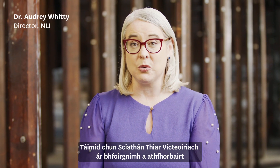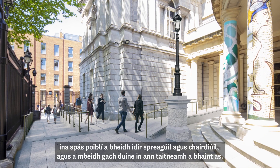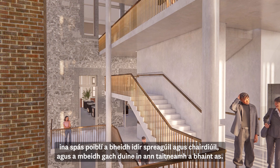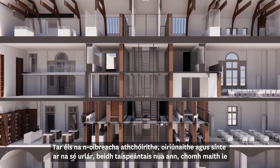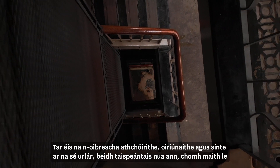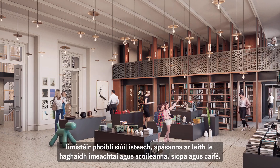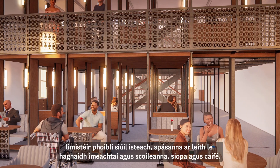We are redeveloping the Victorian era west wing of our building to create an exciting and friendly public space for everyone to enjoy. The refurbishment, adaptation and extension of this area over six levels will have new exhibitions, walk-in public areas, dedicated spaces for events and schools along with a shop and a cafe.